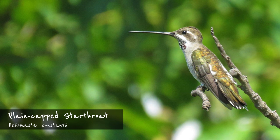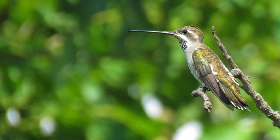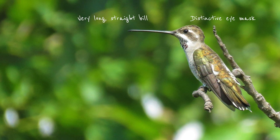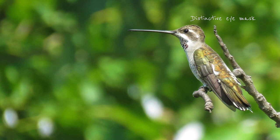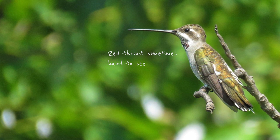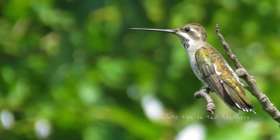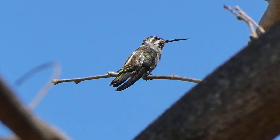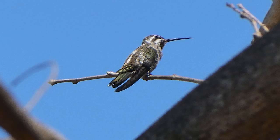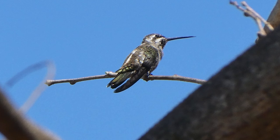Similarly sized is the plain-capped starthroat, but size is just about the only thing these birds have in common. The plain-capped starthroat has a very long straight bill and a distinctive facial pattern with a dark eye mask. Its characteristic throat is red, but can sometimes be hard to see. It has a white belly and green tail feathers with white tips. Males and females look alike. The plain-capped starthroat likes to forage in mid-to-high levels of second-growth forests, although it does come to hotspots and sometimes even to more isolated flowering trees in fields.